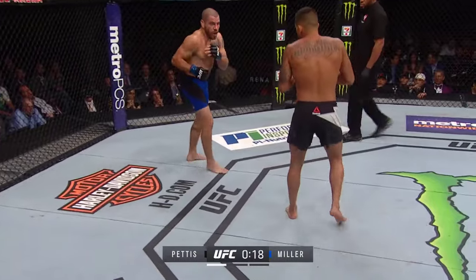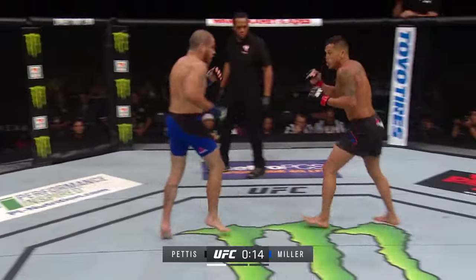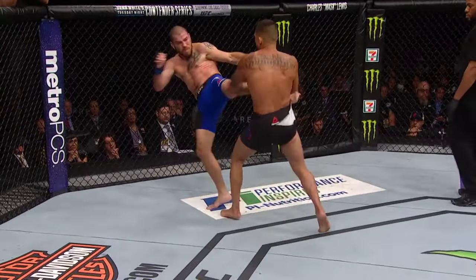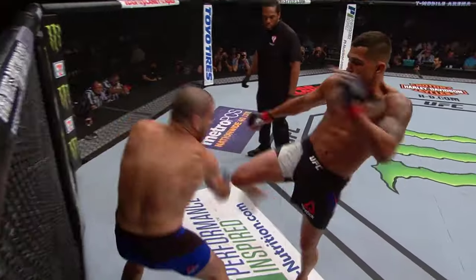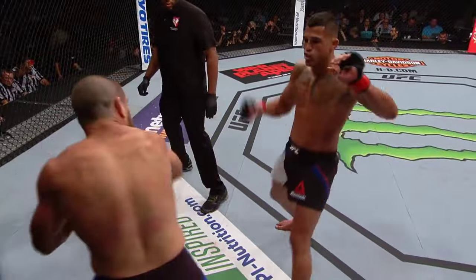No takedown attempt from Miller yet — not even just trying to look for a single to get his back off the fence. Nice shot to the body there, and he landed the right hand over the top as well. Good kick to the body by Miller — oh, head kick! He caught that one on the chin; he might have got wobbled.